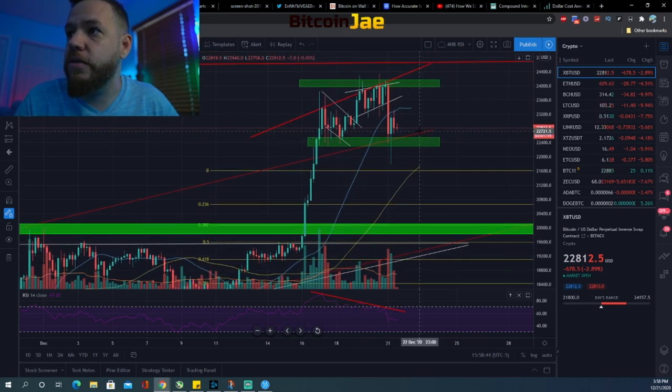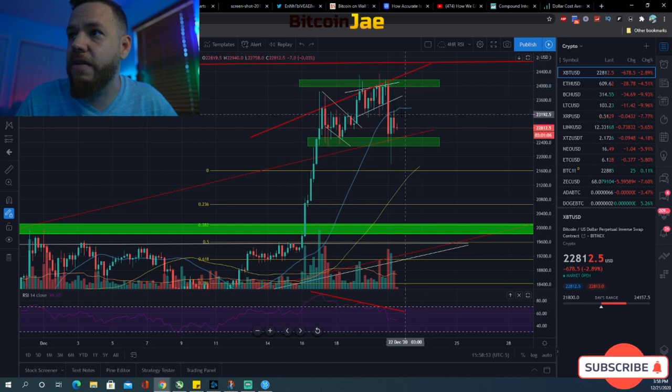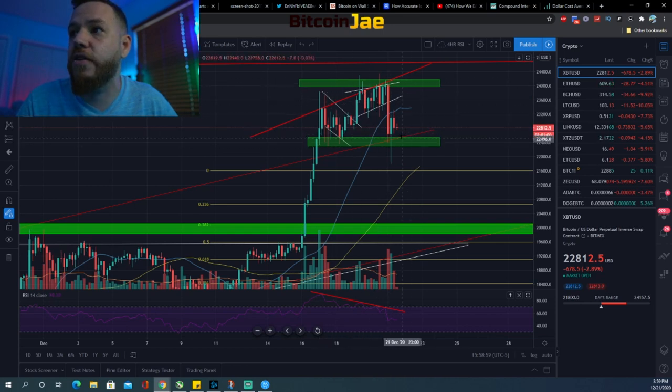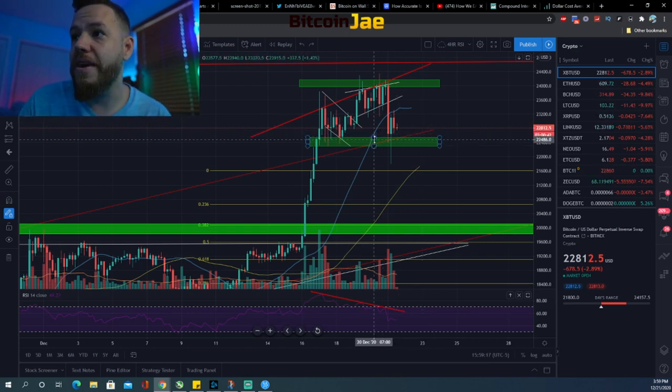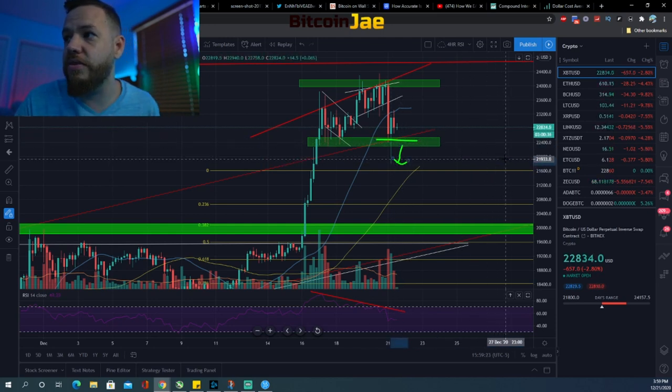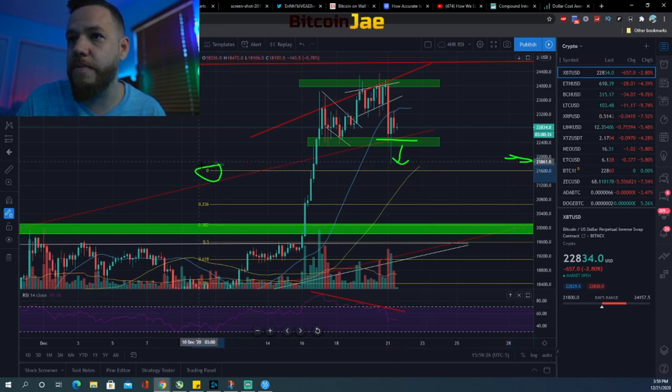Right now, because of the bearish divergence, we probably need some sort of pullback — which is already happening. We need the RSI and the price action to get back in agreement, so we could possibly see a bounce at these levels. We saw a bounce right here already. The $22,300 level is a very important level to watch.